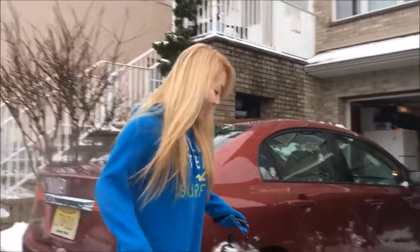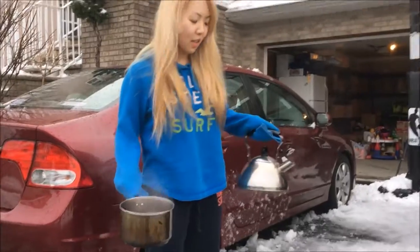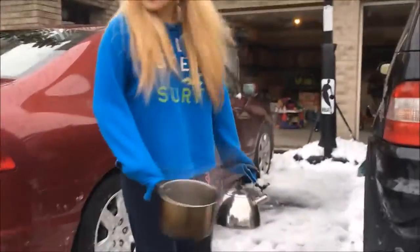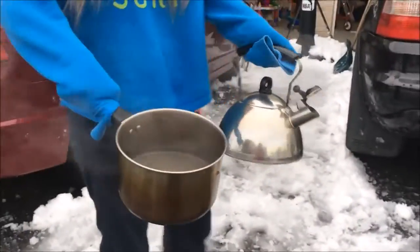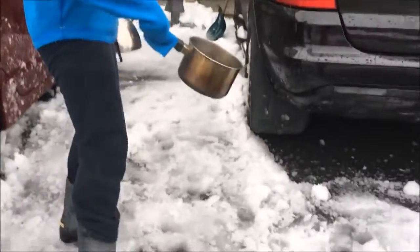Hey guys, so it's snowing a lot and I got two pots of boiling water. This one I just made in the Keurig and this one I made over the stove to save some time and have more water to work with. I've got this genius idea to melt all this snow — it's very hard to get rid of. As you can see they're both steaming quite a lot, so it's getting really heavy and I'm gonna start pouring it.